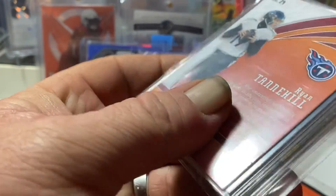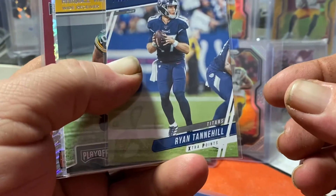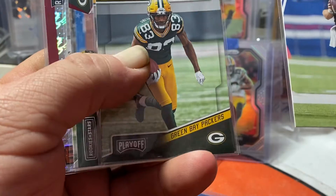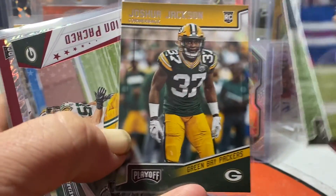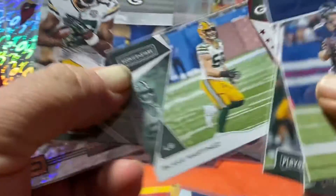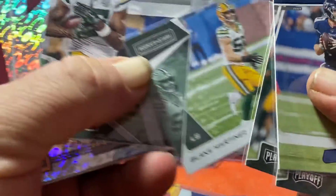Looks like we got some more Titans here — going to the Titans PC. We've got Ryan Tannehill. He threw in some Packers for that bet too — an MBS rookie, Josh Jackson, Blake Martinez.